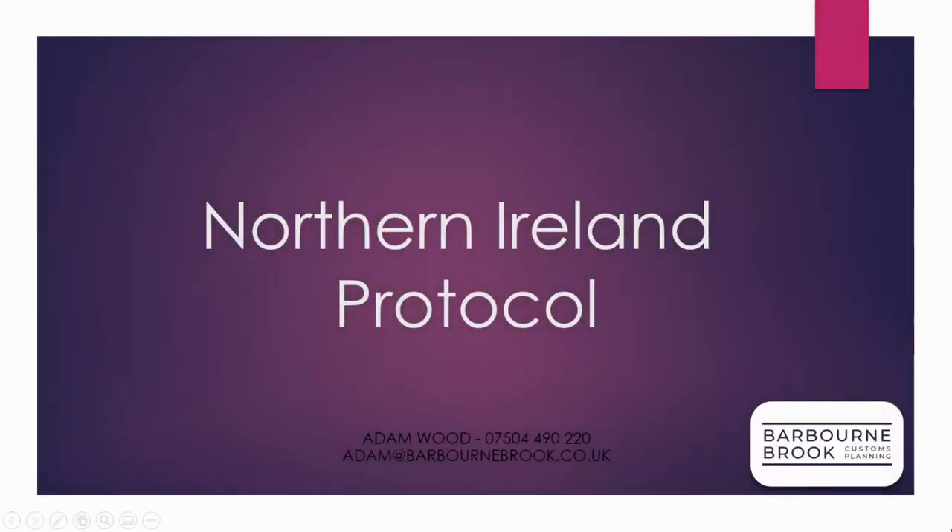Hi, everyone. We're getting a lot of questions from our clients around the Northern Ireland Protocol. Obviously, it's a bit of a hot subject at the moment in the media, and there's been probably a bit more than teething issues around the subject. So I just thought I'd put this two-minute video together to explain what it is and what firms need to do.